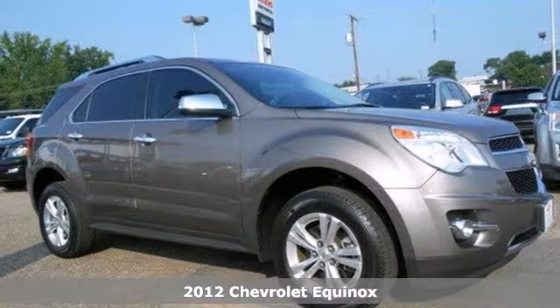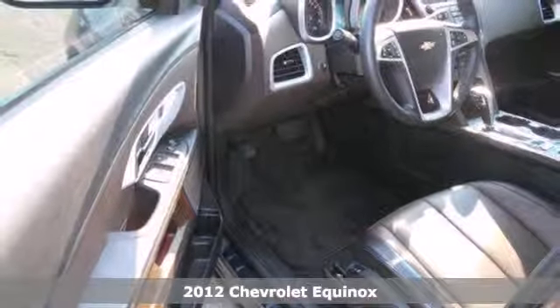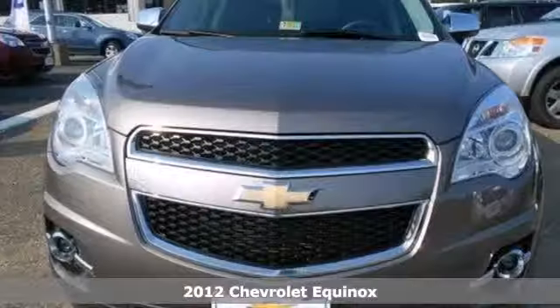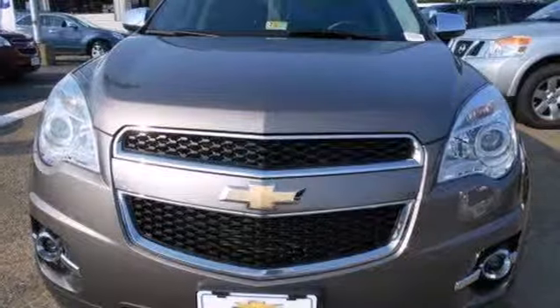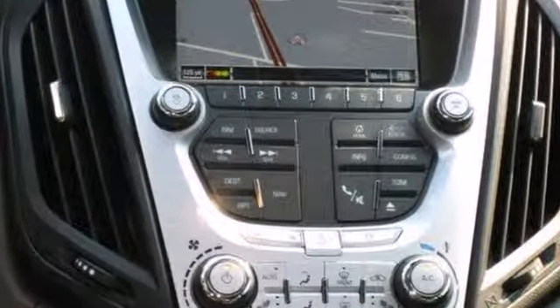It's a 2012 Chevrolet Equinox. This SUV comes with a tilt-and-telescopic steering wheel, cruise control, a CD player, steering wheel controls, and for you and your passengers' safety, it includes anti-lock brakes and multiple airbags.